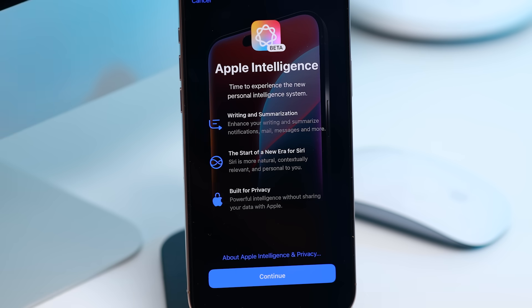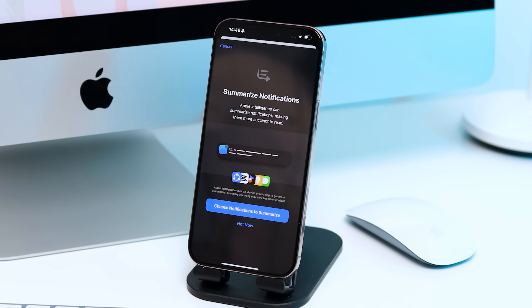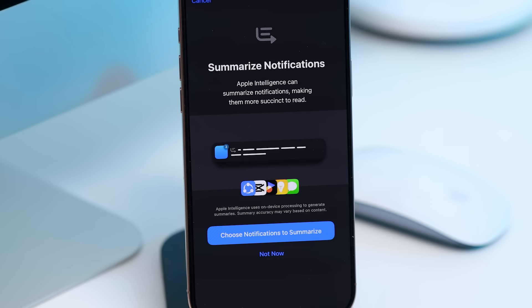This is a new era for Siri. This is built for privacy. Notification summaries will be sent to us — for example, a WhatsApp message summary. We will send you AI to an intelligent notification.